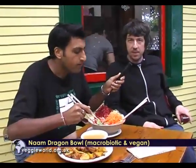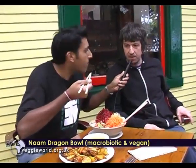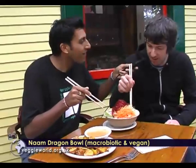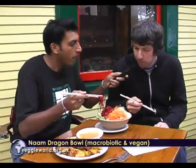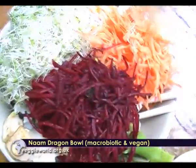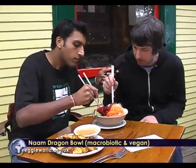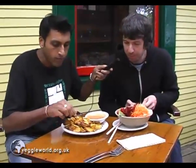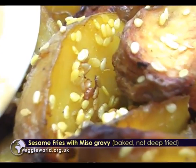I feel like steamed veggies and rice — nice. The mix of peanut sauce and miso is really tangy, a really flavorful dish. This is a macrobiotic dish — you've got your protein, starches, seaweed, some raw — a bit of everything in there. Minimal oil, except just in the sauces. These fries look amazing — packed with sesame seeds. Definite miso gravy, definite favorite amongst the Naam crowd.